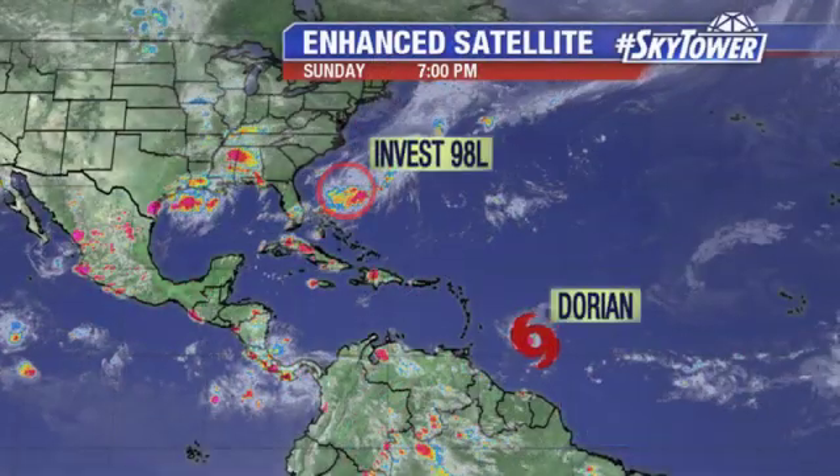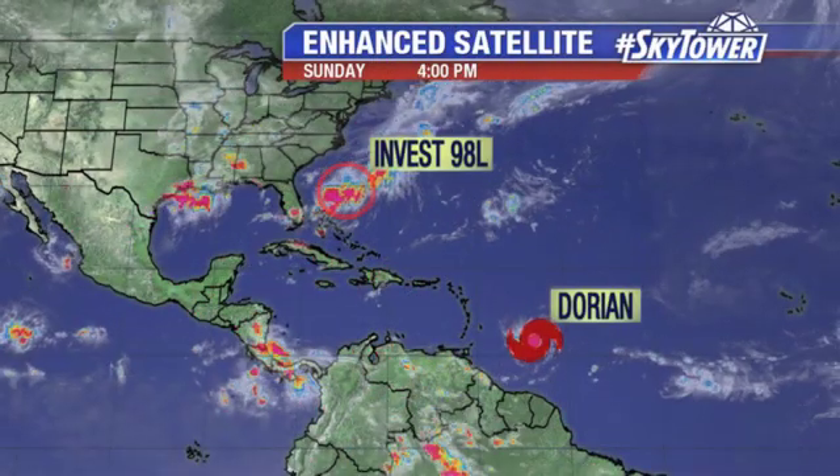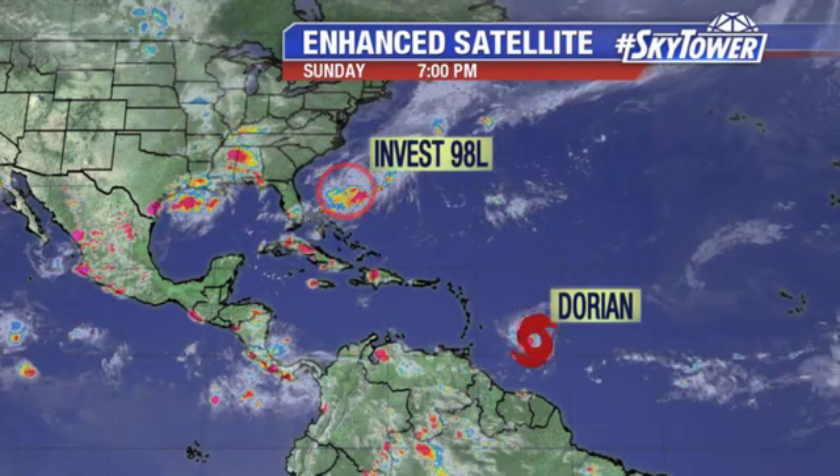Hey folks, meteorologist Tyler Eliason here. Thanks for checking in with us at MyFoxHurricane.com. The tropics are still pretty active today. Of course, we had the disturbance east of Florida — pretty much a non-story at this point with Invest 98L.